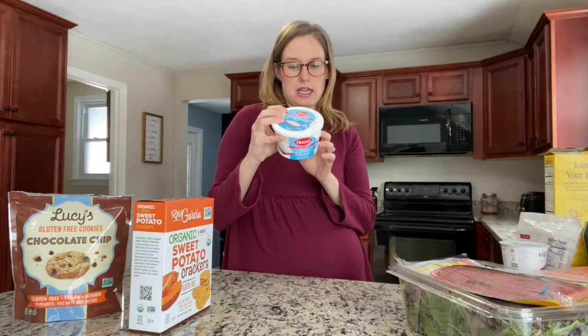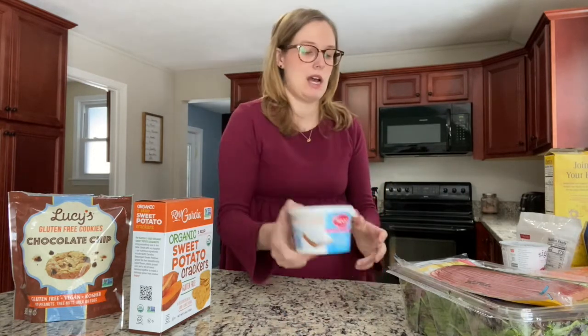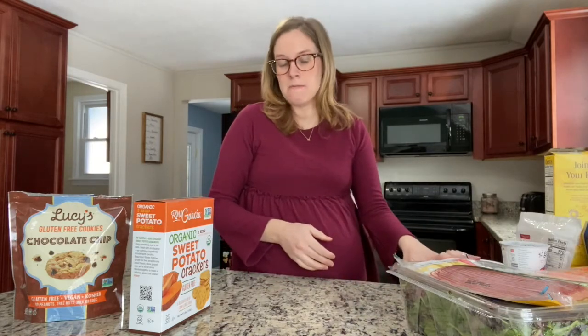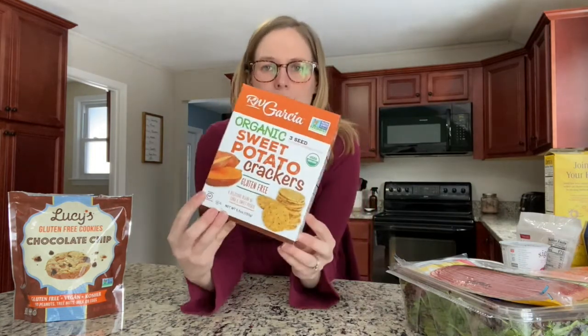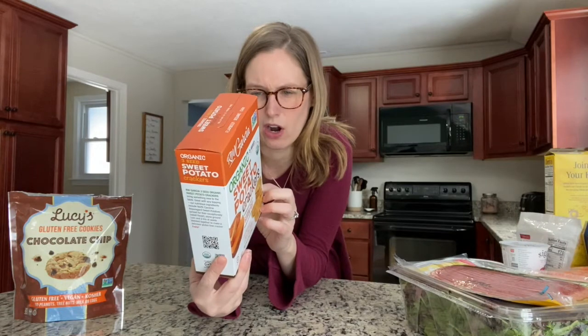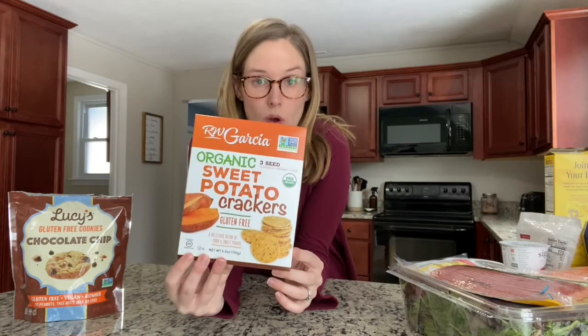Another snack I got is cottage cheese, which I love. I got the low fat, no salt added cottage cheese — it has six grams of carbs per half a cup, which is a really, really good snack. I also had trouble with crackers because I'm gluten-free, so I grabbed these sweet potato crackers. They are 18 grams of carbs for 16 crackers, which is actually a lot, so I thought they'd make a really good snack with some peanut butter on top or to dip in the guac.